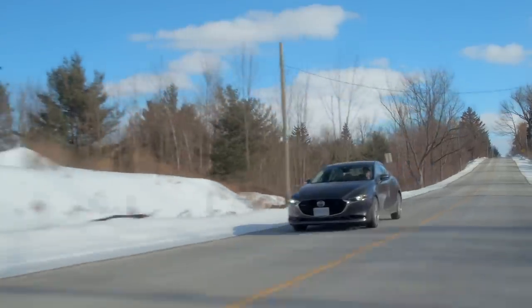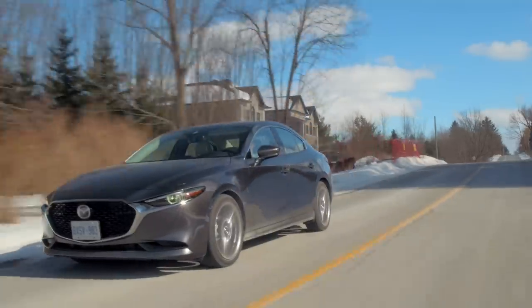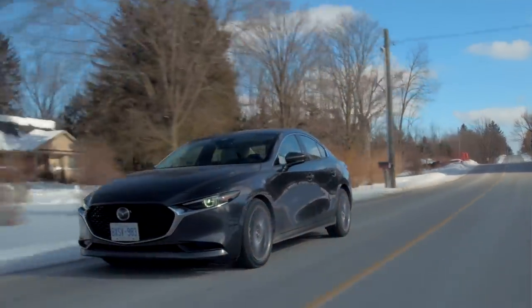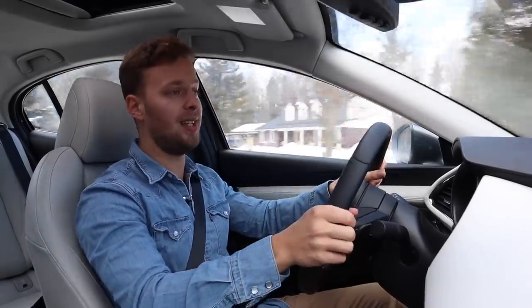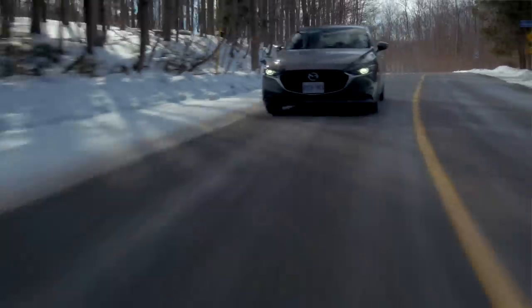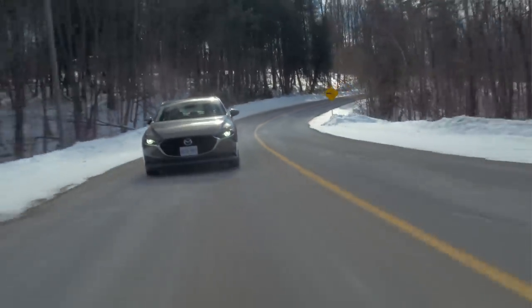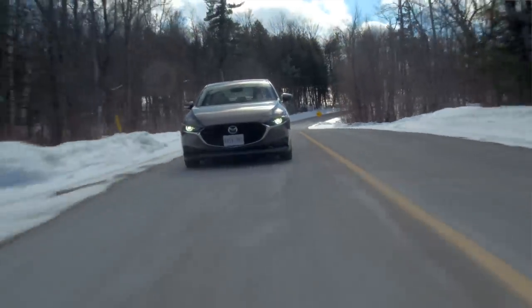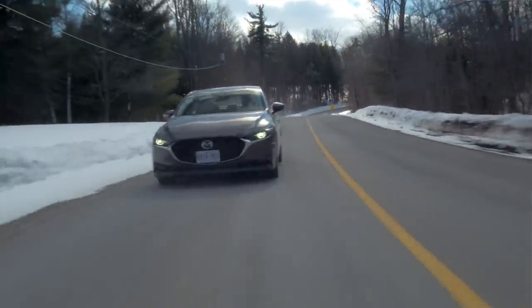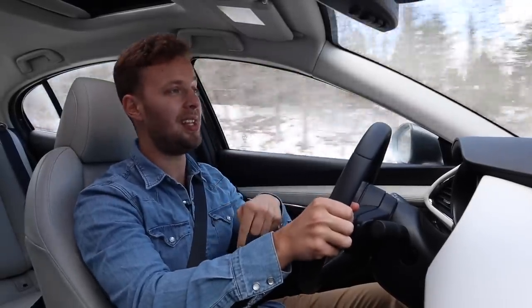Welcome to the Mazda 3 — very exciting. This has the 2.5-litre Skyactiv-G pumping out Canadian-rated 186 horsepower, which is way more than Thomas has got in the Elantra. In Canada, the trims are all really funky — anyone who's looked at ordering one of these already is going to know how weird the trims get. This has the six-speed auto, and you can only get the GT1 in six-speed auto in Canada.